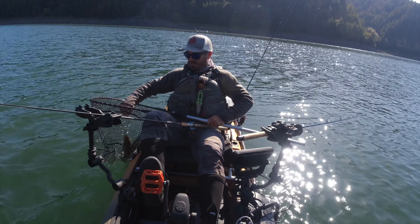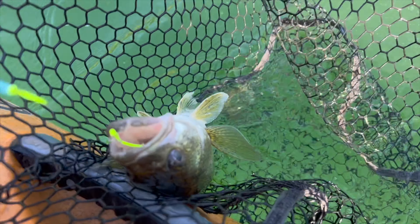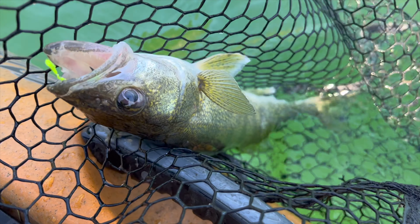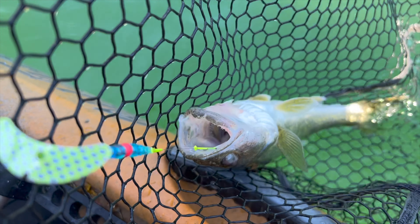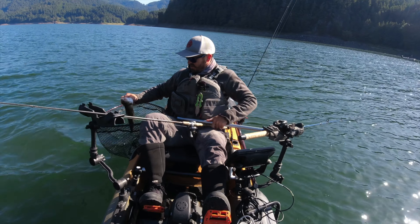Three trips took me to find one. I finally got one. My first Southern Oregon walleye. Got it on one of my homemade spinners — that was just on a crawler rig, crawler harness.